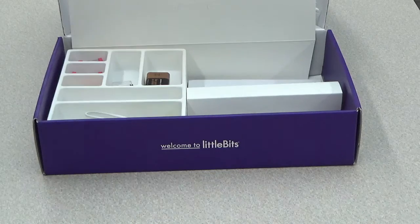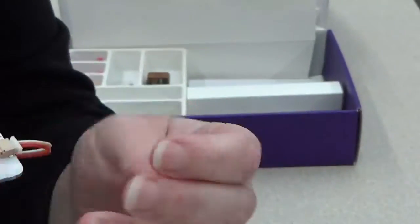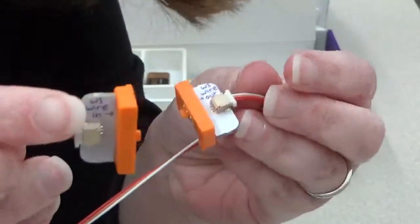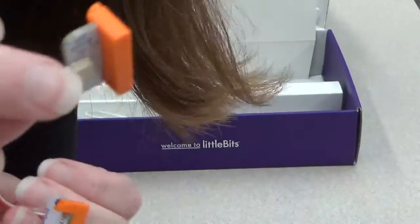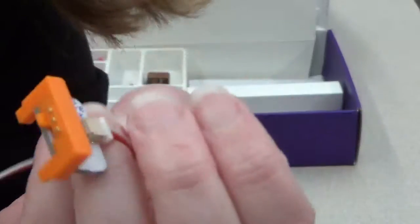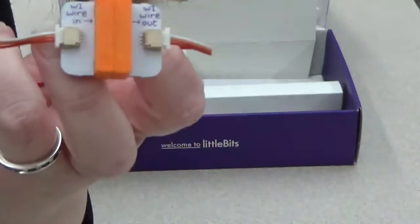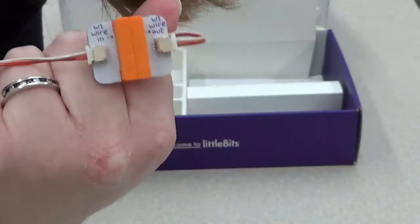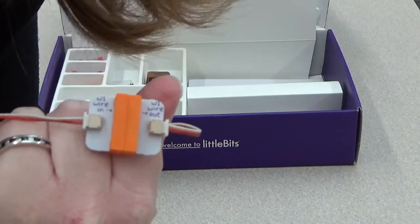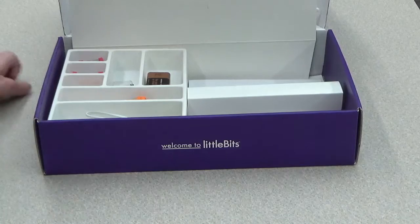Next up we have the wire bits. Basically it's a wire component that connects your input or your power to your output. This is just a simple wire — wire in goes in your input, wire out goes in your output. The wire bits also include the code bit, which is a good connector, the Makey Makey, and the Arduino, which is no longer produced. Those connect your circuit pieces as well, though they're a little more complicated.